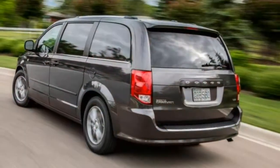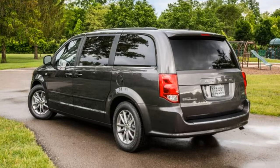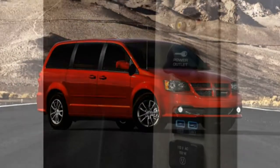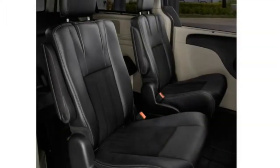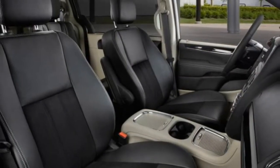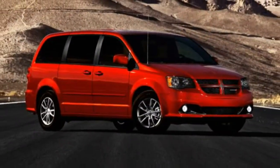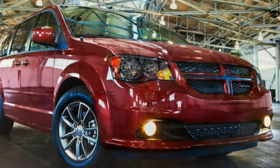Different trims have access to special options packages. All models can be ordered with a rear-seat entertainment system, which bundles a touchscreen with a nine-inch overhead screen, an HDMI input, satellite radio, two USB charging ports, and a 115-volt power outlet. The GT's Safety Sphere Group adds rear parking sensors, blind-spot monitoring, and rear cross-traffic alert.